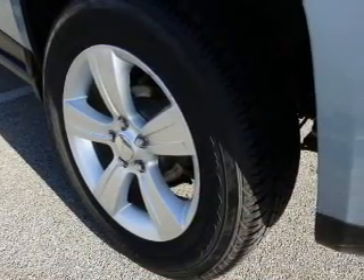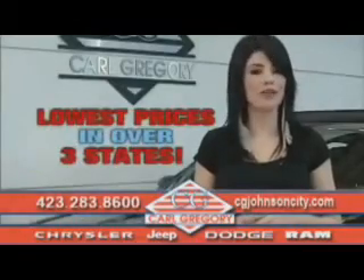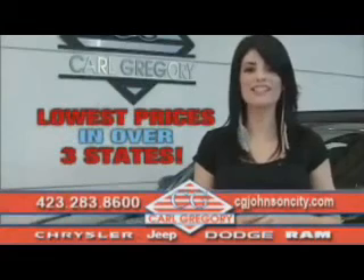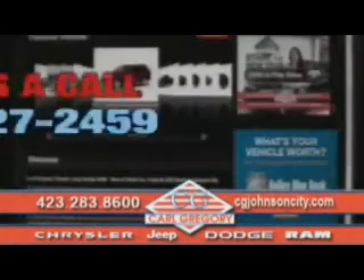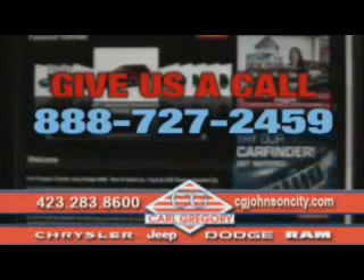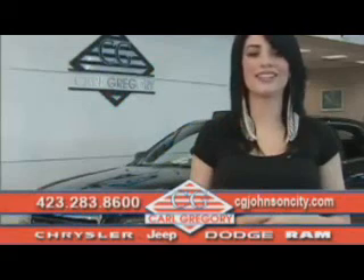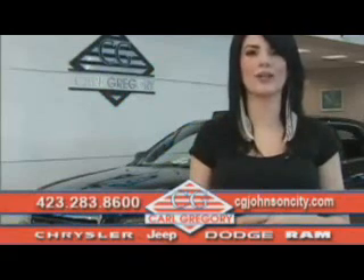Call or click to contact us today. By browsing our website, you'll find over a thousand vehicles at our lowest prices in over three states. Email us or just give us a call at 888-727-2459. Thank you for shopping on CGJohnsonCity.com — we look forward to earning your business.